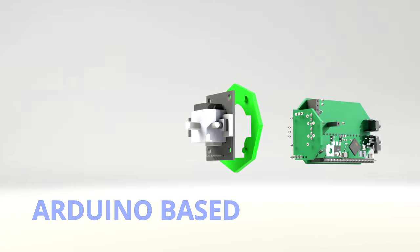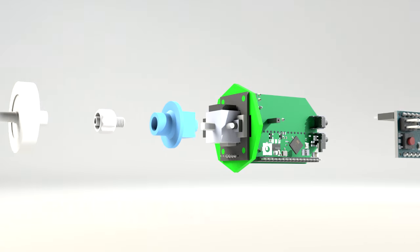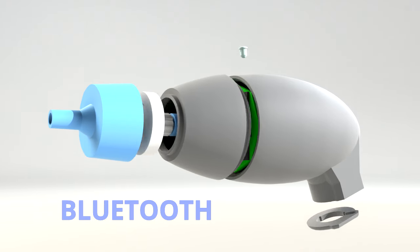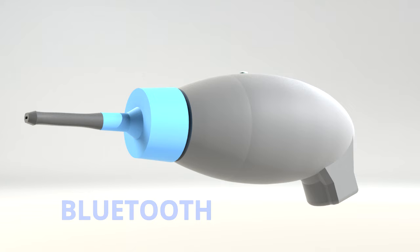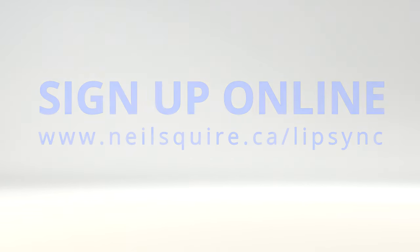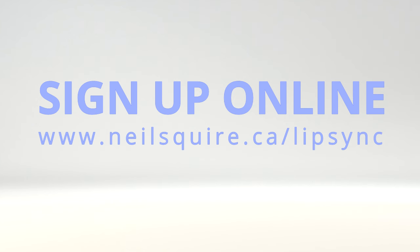Lip Sync creates an easy and accessible way for quadriplegics to take advantage of all the tools smartphones and devices have to offer. To stay up to date with the Lip Sync project and get involved, sign up online at www.neilsquire.ca/lipsync.